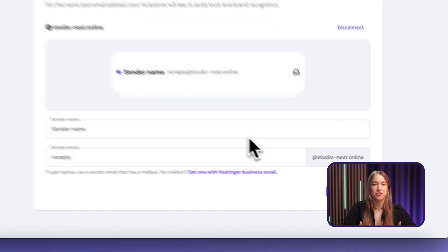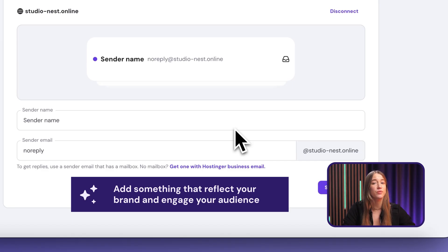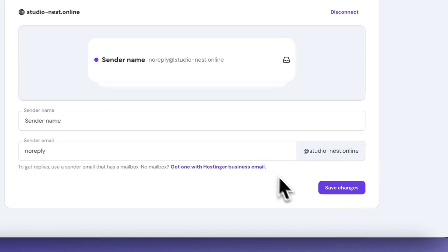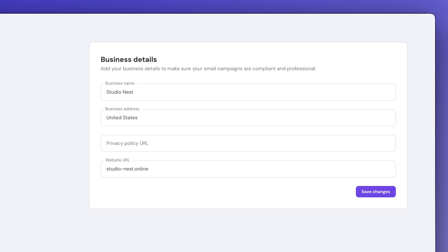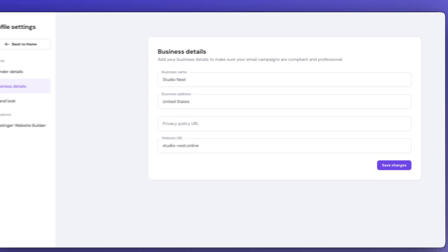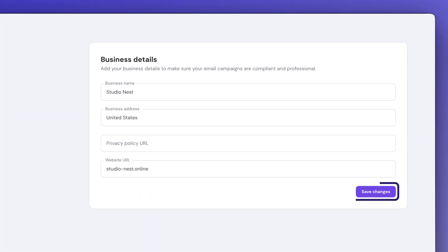Now you can add the sender information here. I really recommend adding something that aligns with your personal brand and resonates with your audience. The sender's name will be visible in the recipient's inbox, and you can keep the default email address or change it to anything you wish — just hit 'Save Changes' when done. Also check out the left sidebar and click on 'Business Details' to fill in all those fields, as they're essential to make your email campaigns compliant with local regulations.